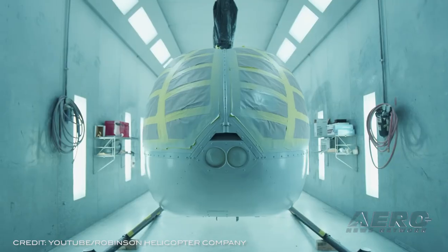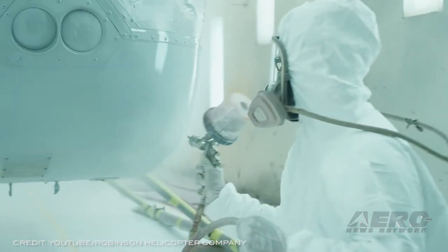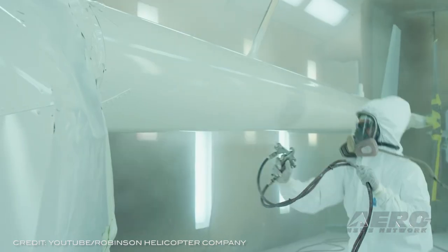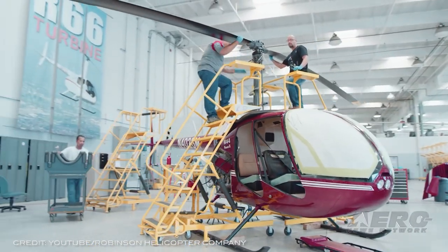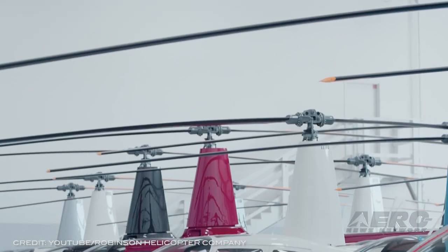Robinson Helicopter Company has come a long way since 1979 when its first tube-place R22 was delivered. Fast forward 42 years — today's Robinsons are offered in a multitude of sizes and configurations. Founded in 1973, Robinson Helicopter Company is now the world's leading manufacturer of civil helicopters.